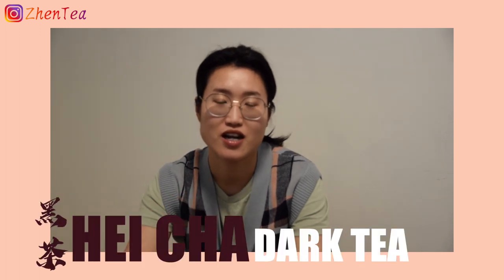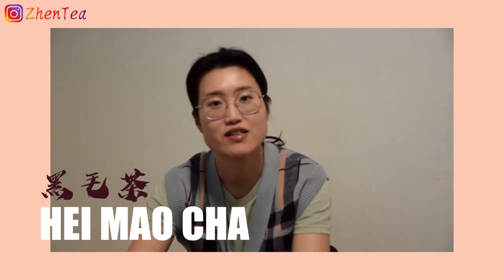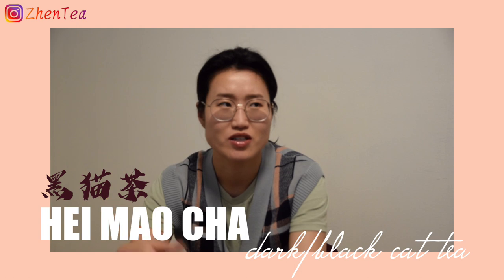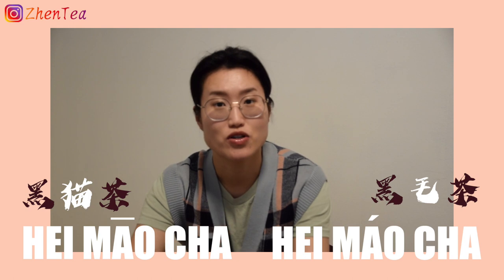Quick note from the video editor: I totally forgot to mention that in Hei Cha dark tea there's also a Mao Cha concept, very similar to the puar Mao Cha. So Hei Mao Cha is also a loose, not-yet-pressed form of dark tea. Someone asked about 'dark cat tea' — there's no such thing. My guess is that because Mao meaning 'hair/fur' and Mao meaning 'cat' share the same spelling but a different tone, when using Chinese input it may have come out as the character for cat. I think it's a mistake.